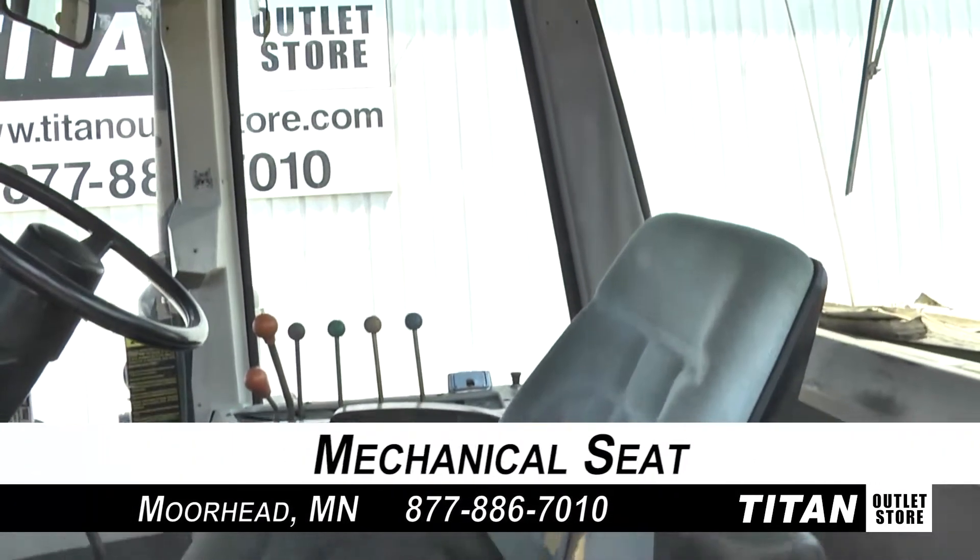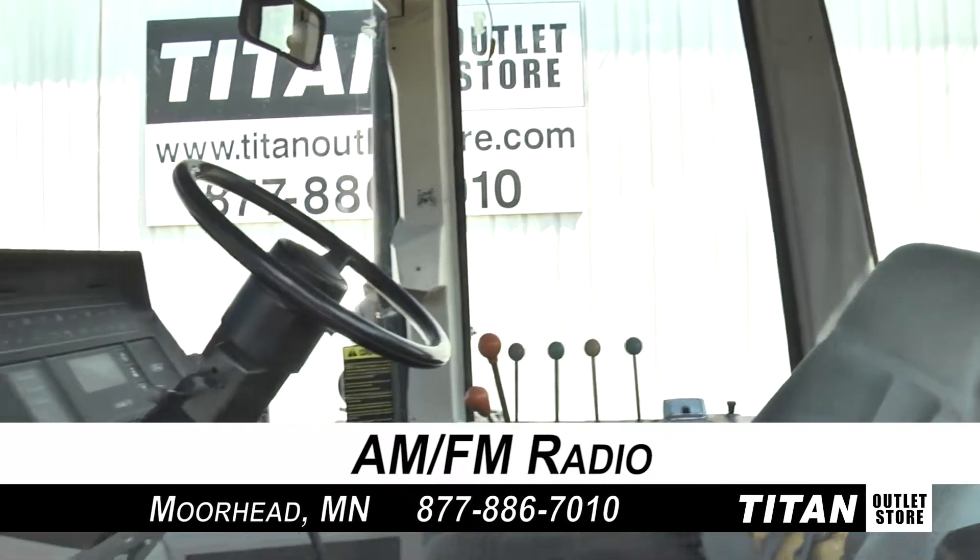Up in the cab, which is in fair condition, there is a mechanical seat and AM/FM radio.